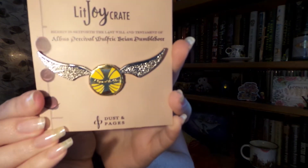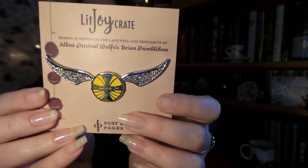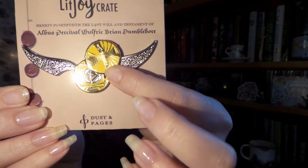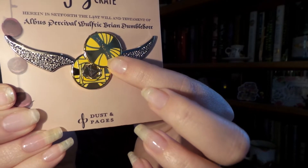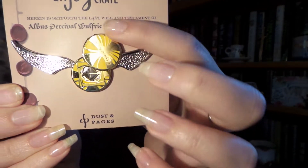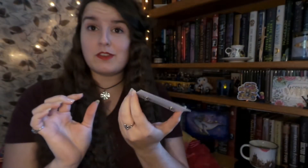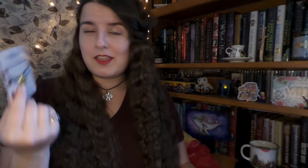So next we have the add-on items. First things first is this incredible pen — I had to pick it up. It is the Golden Snitch, and when you swivel it it says 'I open at the close,' and on the inside it has the Resurrection Stone, which is so cool. I've never seen a pen open up before, so I was just amazed and had to get it. I think I'm probably going to have to start a Harry Potter pin board with as many Harry Potter pins as I've been getting lately — which is no problem to me.